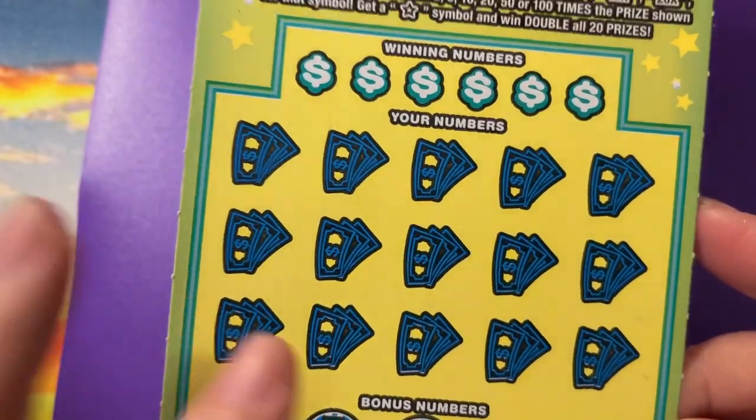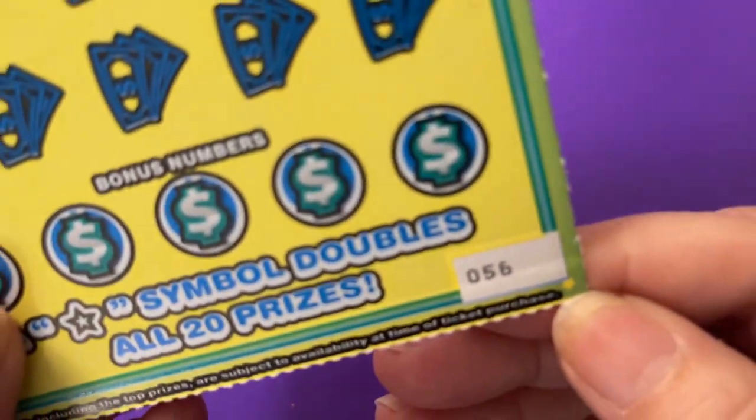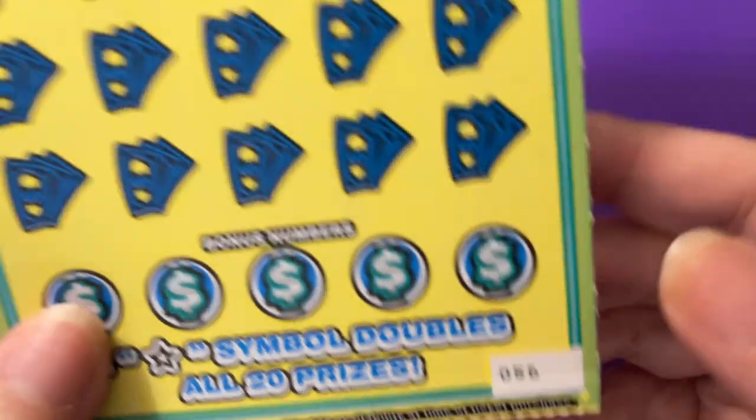So you think we can find a symbol? I don't know. Oh, ticket number 56 — can you see it?